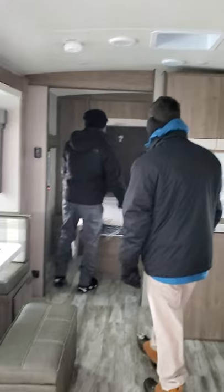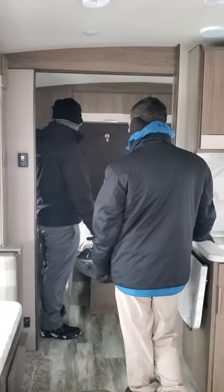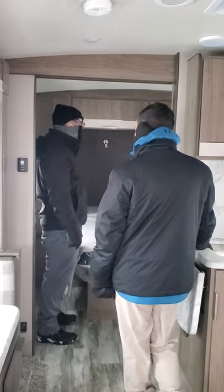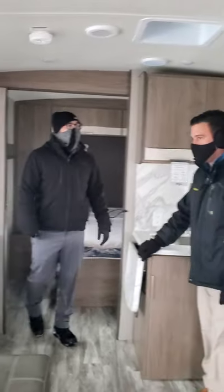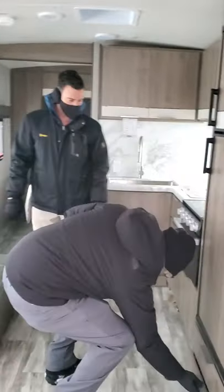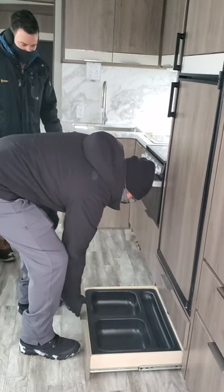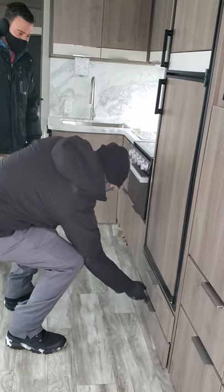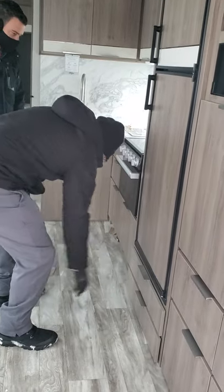Nice size bedroom. Nice headboard. 60 by 80 queen — some of them are 60 by 72, so it's a little bit nice having a little more leg room. This is very nice. Dog dishes down here — if you have a dog, and if you don't, you take them out, you can put pots and pans, stuff like that. That's new this year.